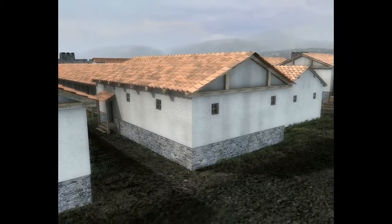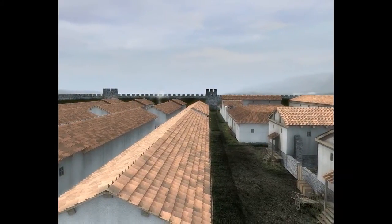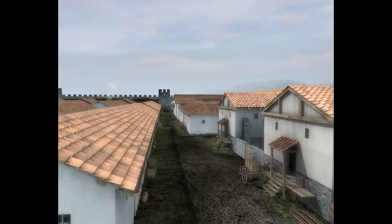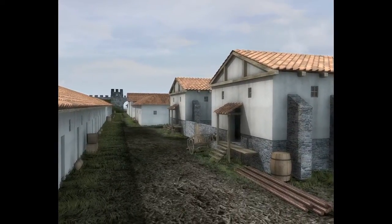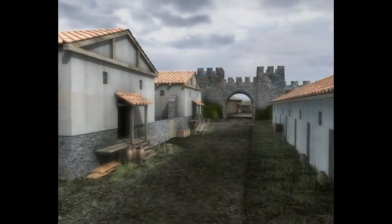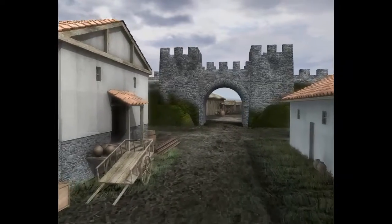With so many mouths to feed, the fort needed somewhere to store food. This is the Horea, or granary, though it would have contained other produce in addition to grain, which would have been stored in bins or sacks on raised wooden floors to keep it dry. The Horea has far more space around it than any of the other buildings to allow the large carts access. It's also located close to the northern gate, the most direct access to the docks.